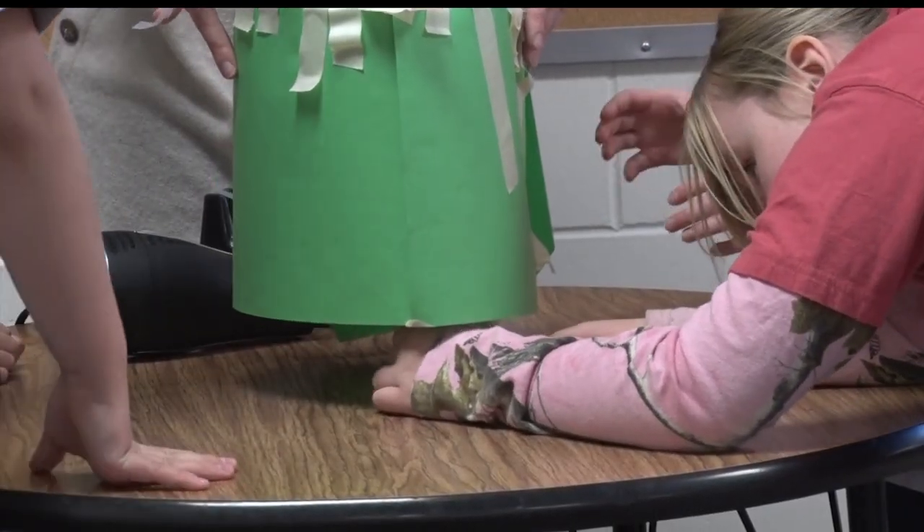This classroom has been an awesome addition to our school. We get to bring our kids down and there is a shelf full of materials that we can use, and we also have the everyday materials — the paper, the glue, paper towel tubes, cotton balls, Q-tips — kind of you name it.